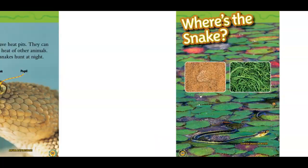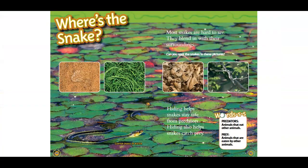Where is the snake? Most snakes are hard to see. They blend in with their surroundings. Can you spot the snakes in these pictures? Hiding helps snakes stay safe from predators. Hiding also helps snakes catch prey. Predators are animals that eat other animals. Prey are animals that are eaten by other animals.